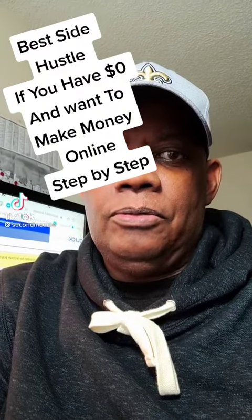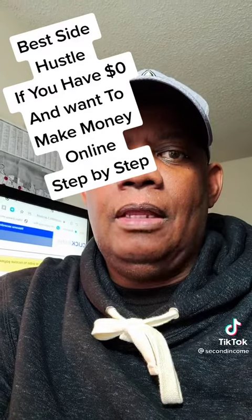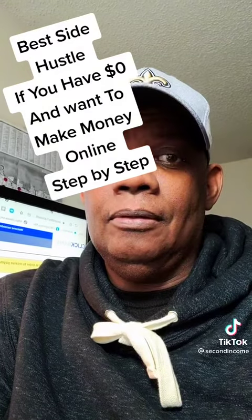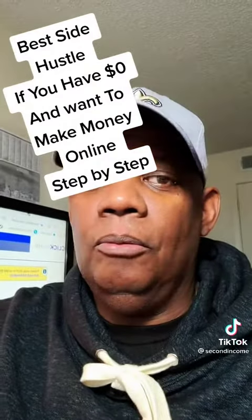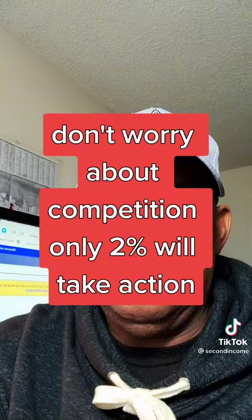I'm going to show you a side hustle that you can legally do and make $5,000 a month easily. Don't worry about competition because about 2% who watch this video will actually take action. Literally anyone can do this — just be passionate about it.